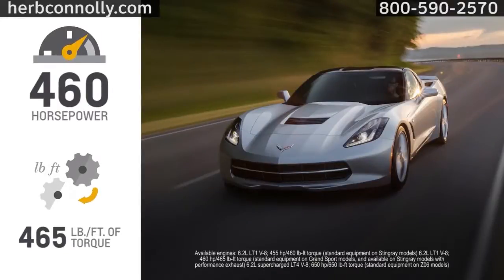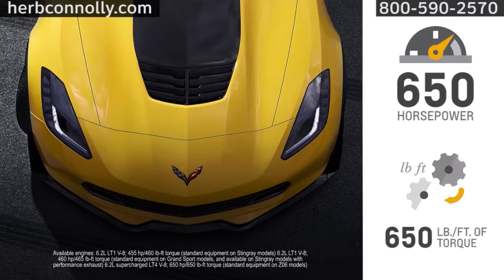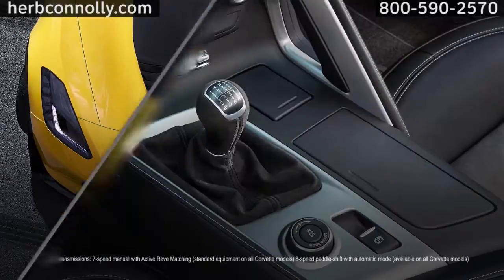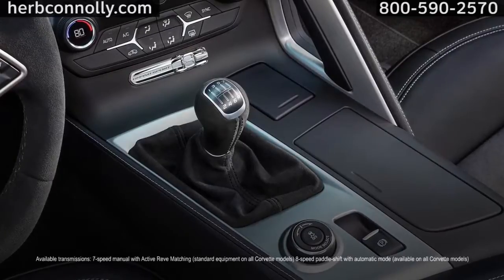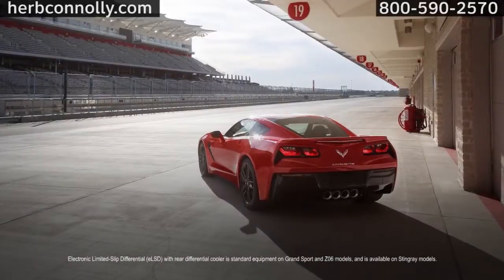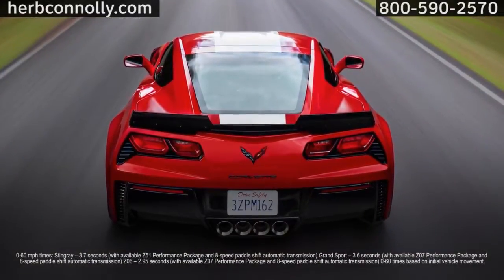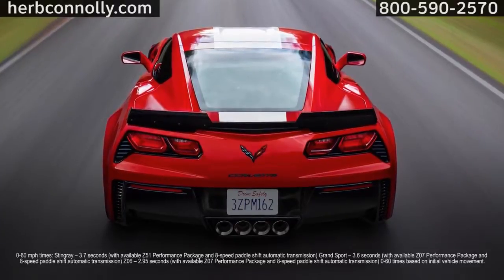6.2 liter V8s provide the power. Stingrays and Grand Sports get the LT1, and Z06 models get the supercharged 650 horse LT4. A seven-speed manual transmission with active rev matching comes standard, and an eight-speed auto with paddle shifters is available. So is an electronic limited slip differential. Zero to 60 miles per hour in less than four seconds is easily within the realm of possibilities.